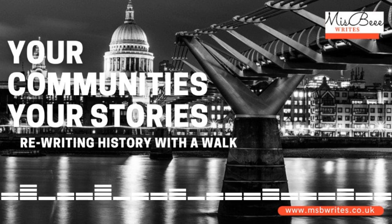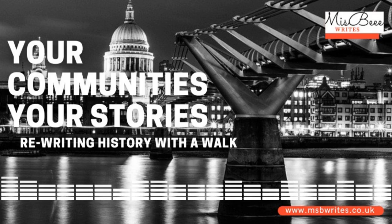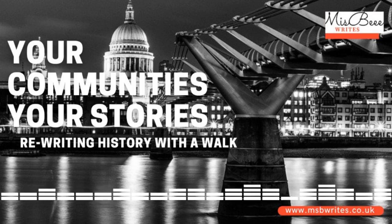Hello and welcome to your communities, your stories. My name is Chris, and in this episode I read an extract from a Miss B. Wright's blog post about the African links to the square mile in the city of London.